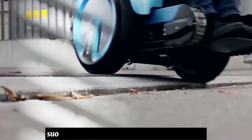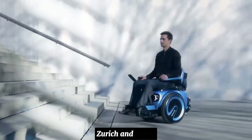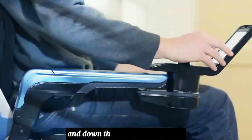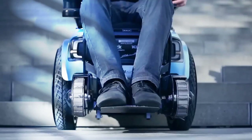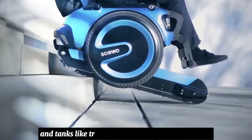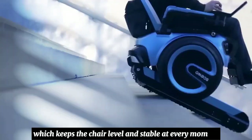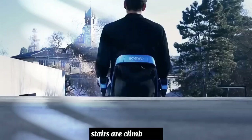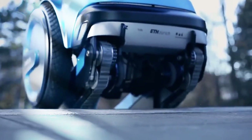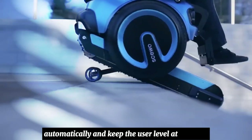Three young students and designers at ETH Zurich and ZHDK developed SUO, a self-balancing wheelchair that can go up and down stairs independently. The SUO electric prototype combines wheels and tank-like tracks with an active control system which keeps the chair level and stable at every moment. Stairs are climbed sitting backward and driven down in the forward position. The rubber tracks adapt to the angle of the stair automatically and keep the user level at all times.